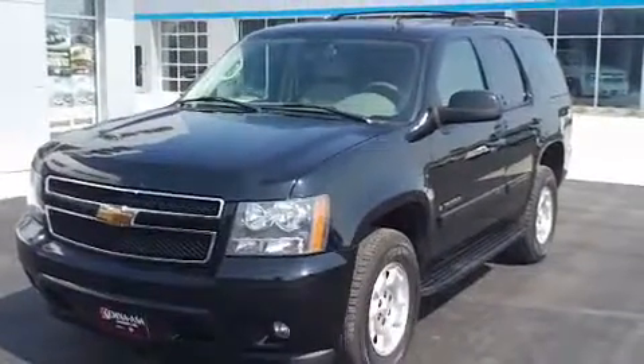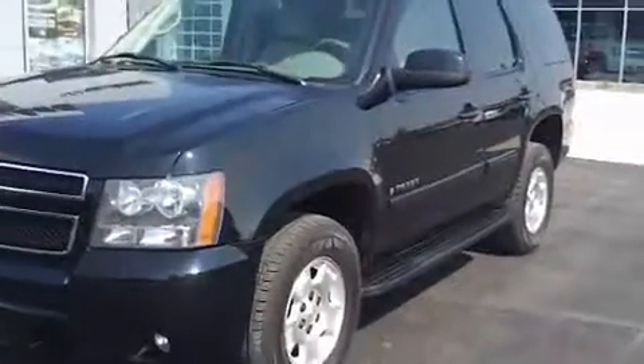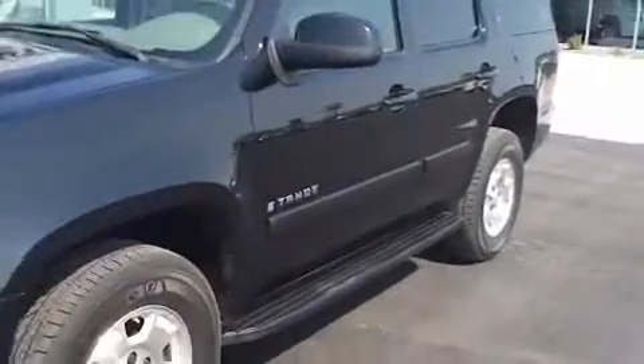Colin here coming from Ace Auto Plaza, Jackson, Minnesota. I want to take a second to show you this 2007 Chevy Tahoe LT. We just took it on trade.